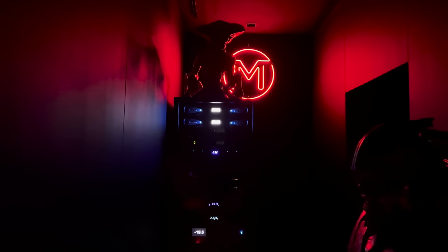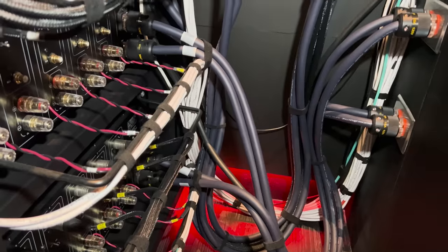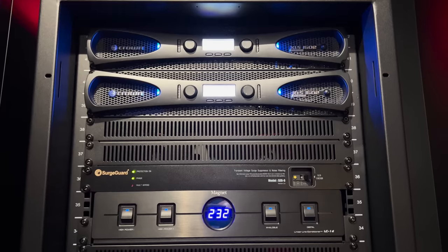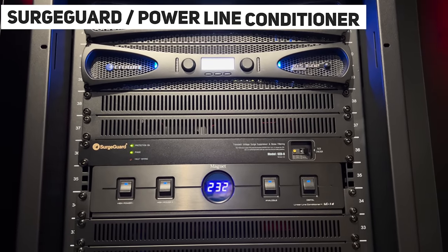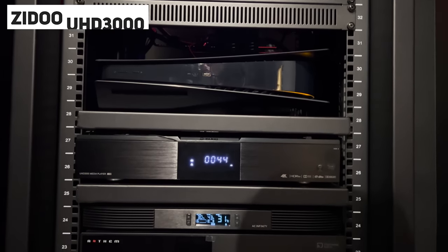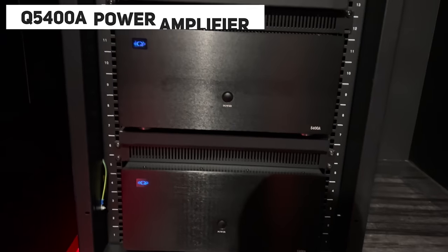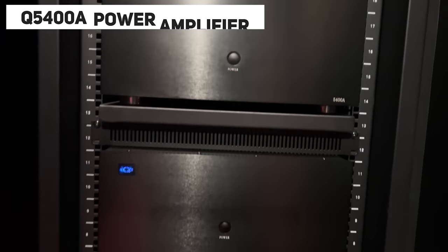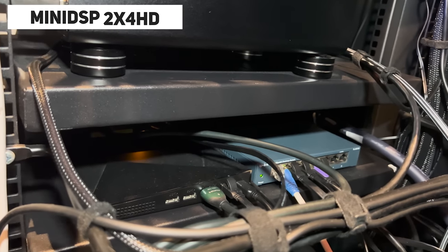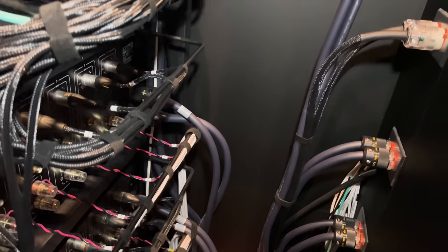M designed the rack to be concealed in the corner of the room but easily accessible from the front and back, and it has been neatly cable managed. At the top we have two Crown XLS 1502 amplifiers for the subwoofers, followed by a surge protector and a power line conditioner. There's a PlayStation 5 and a Zidoo UHD 3000 media player for 4K rips, the Anthem AVM70 processor with an AC Infinity T10 cooling fan, and three Q5400 amplifiers at 5×400 watts per channel. We also have an Nvidia Shield for streaming, a four-bay hard drive docking station, and a miniDSP 2x4 HD for calibrating his subwoofers.